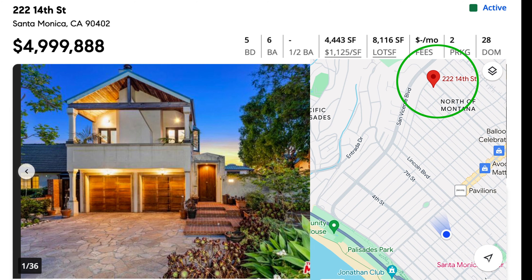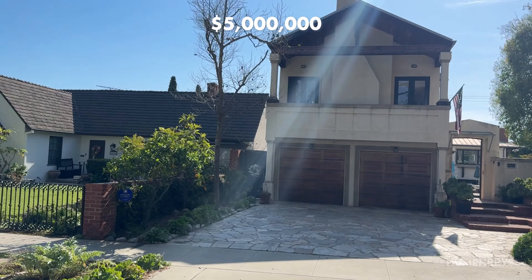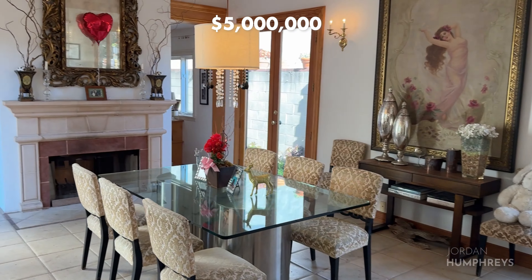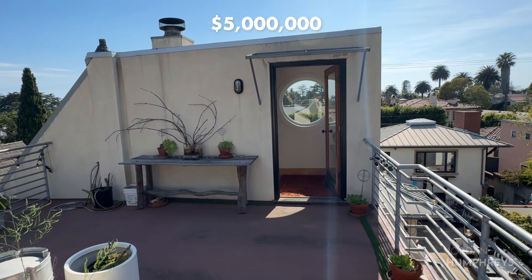The next house is located on the north side of Montana and is listed for $5 million. This five-bedroom, six-bath contemporary home features a gorgeous pool and spa and the perfect outdoor area to entertain. The house is just over 4,000 square feet and sits on an 8,200 square foot lot, which is a bit larger than most of the lots in the area.